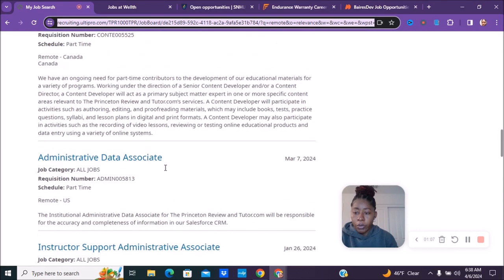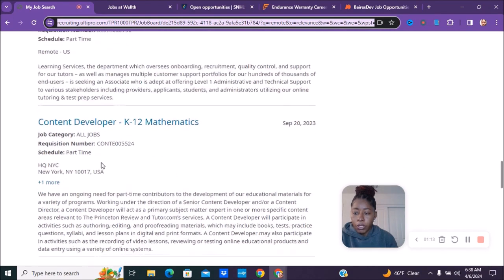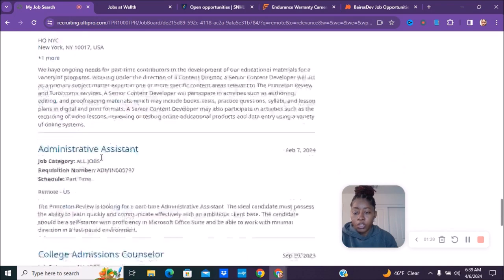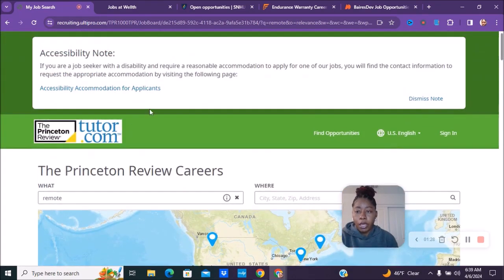I'm giving you a wide range — they have some positions for people in Canada and the United States only. Some positions may say remote but also list a New York headquarters, so make sure you read carefully to confirm you can apply. That is one of the companies where you'll be able to apply for part-time positions.